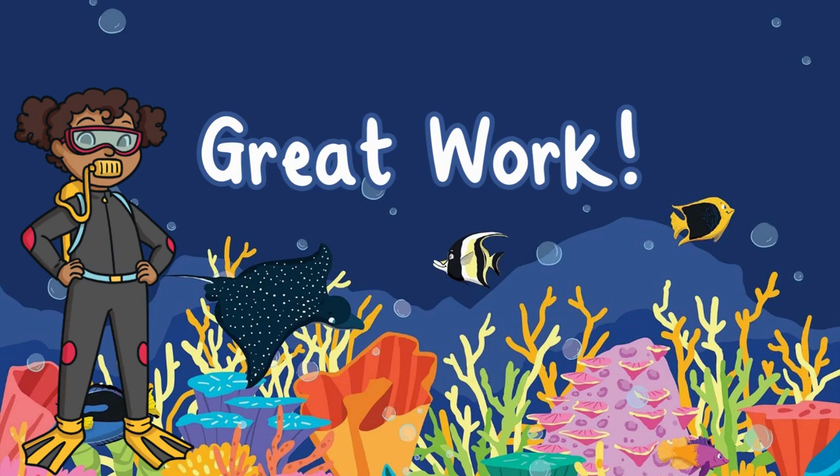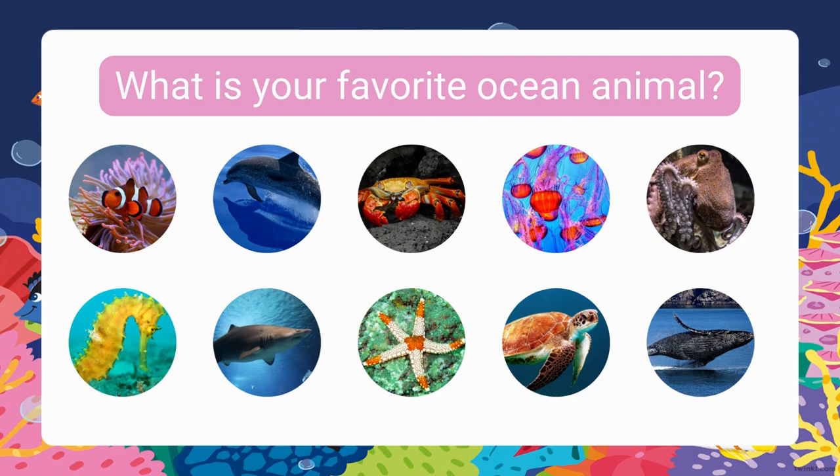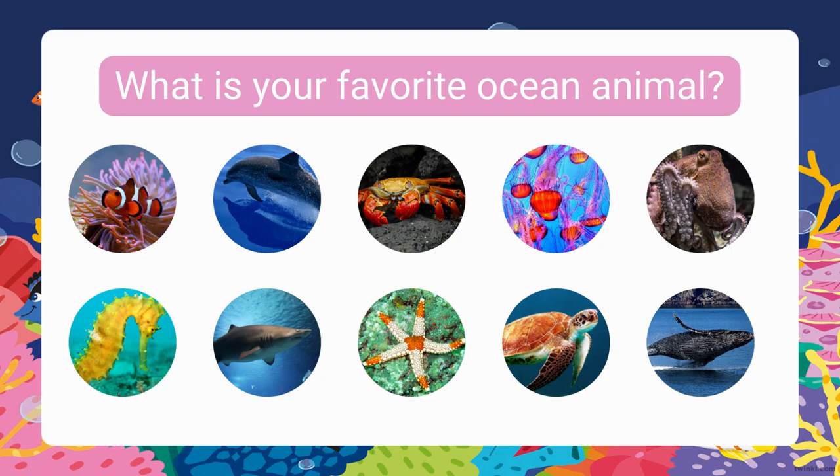Great work! What is your favorite ocean animal? I hope you enjoyed the trip to the ocean. See you on the next adventure!